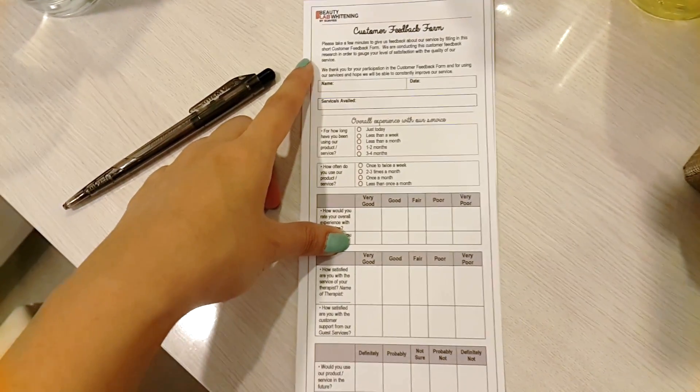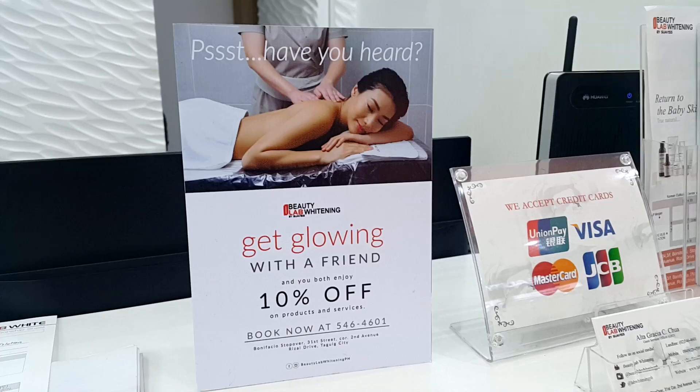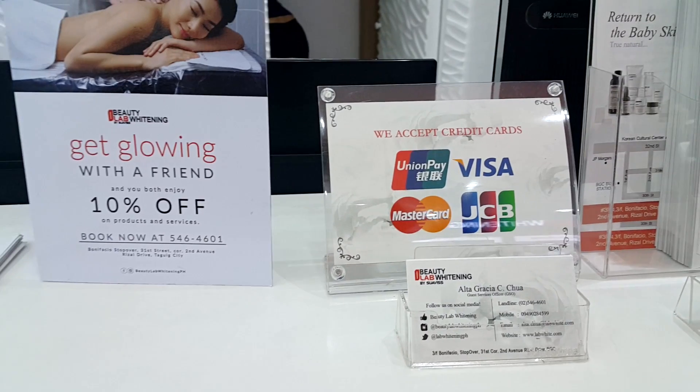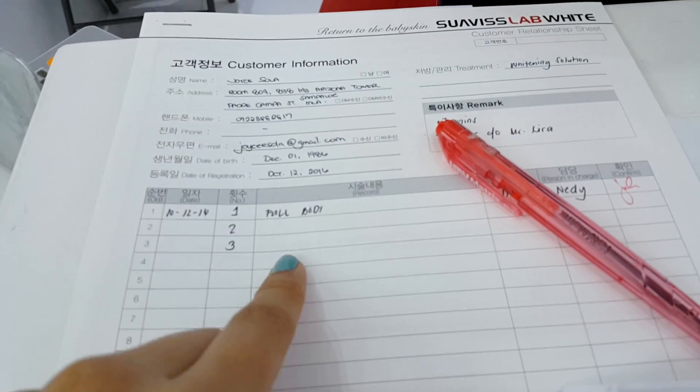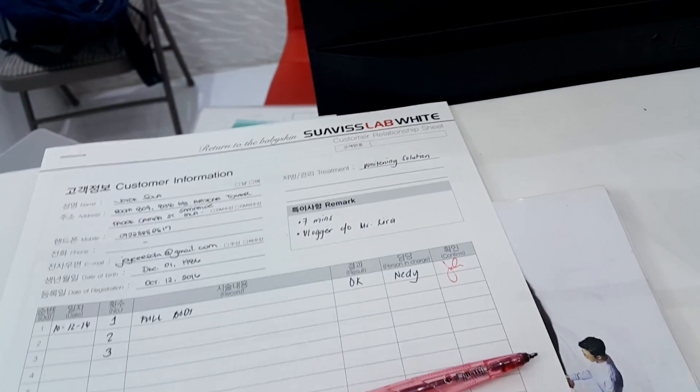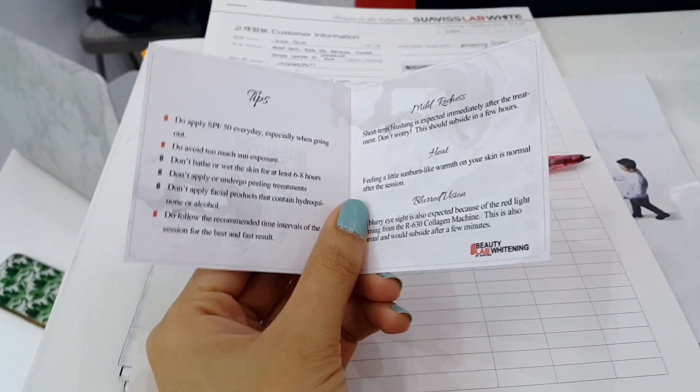After the session, there's a customer feedback form to fill up. They also gave me a booklet of Do's and Don'ts. Better to use tampons if needed.